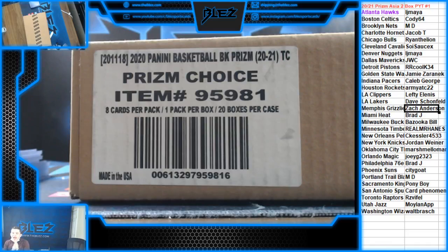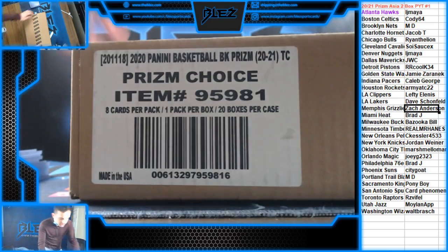Everybody grab your passports! Prism Asia PYT number one, aka Prism Choice — the high end of the high end. Prism Basketball, we're cracking open a fresh case.